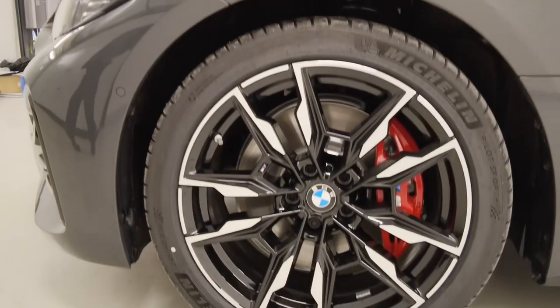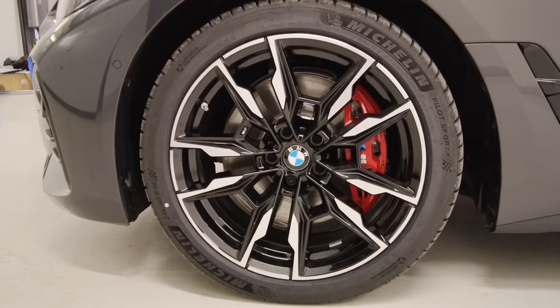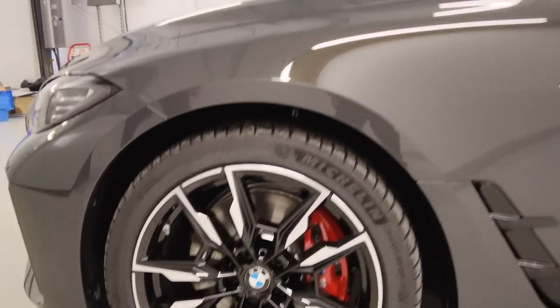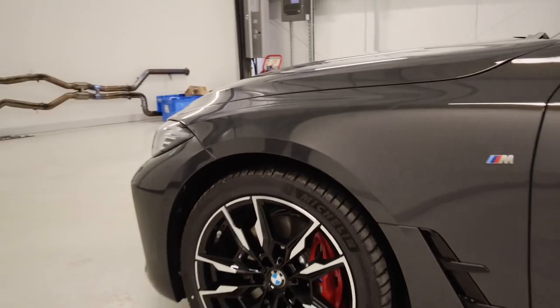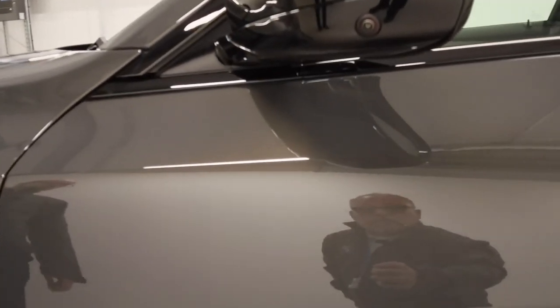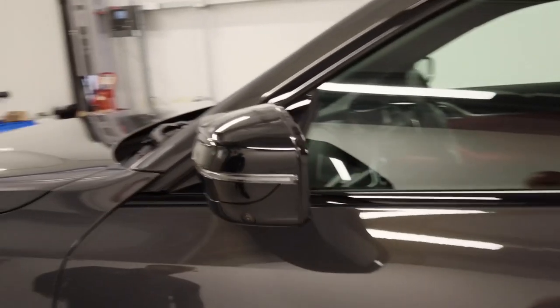Coming to the side, we have our 19 inch bi-colour alloy wheels with the red brake calipers — a really nice contrast breaking up that paintwork as well. Our M-door mirrors also housing the cameras for the parking assistant.